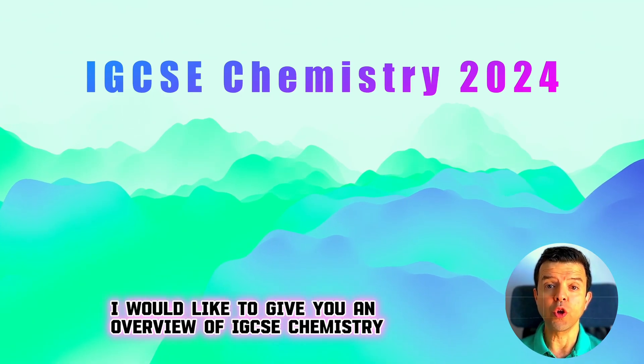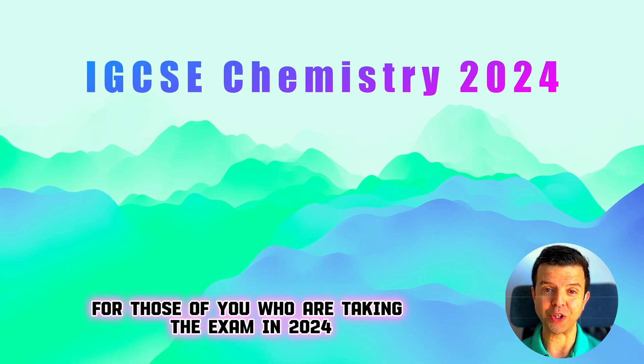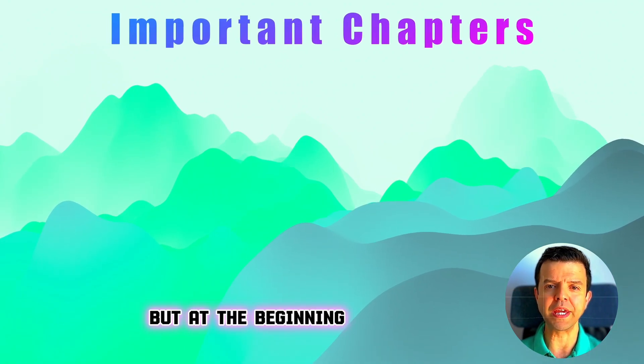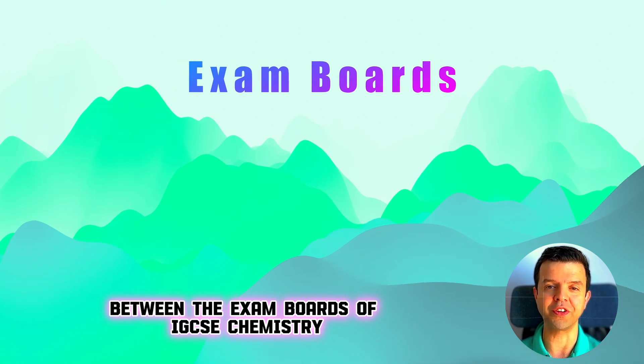Hello everyone. Today I would like to give you an overview of IGCSE chemistry for those of you who are taking the exam in 2024. I'll walk you through the syllabus and show you the more important chapters. But at the beginning, I'll make a quick comparison between the exam boards of IGCSE chemistry.